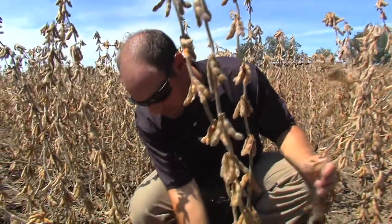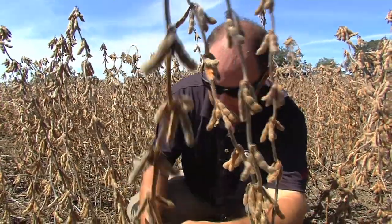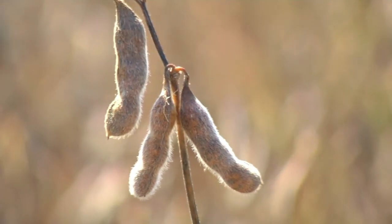UGA Extension works with farmers on issues with their crops and advises farmers on how to get the most out of every field. One of the most important things a farmer can do is get the crop planted at the right time.